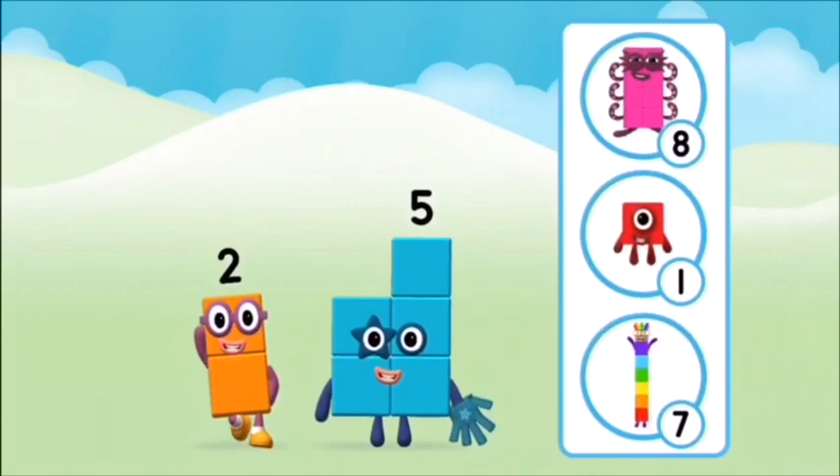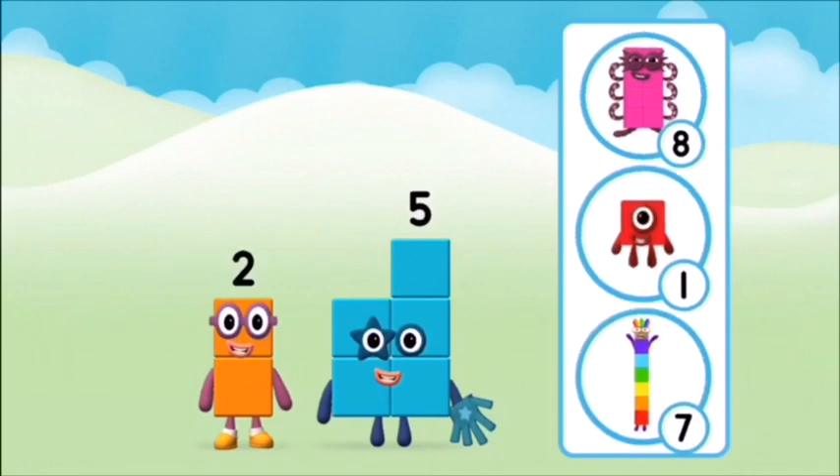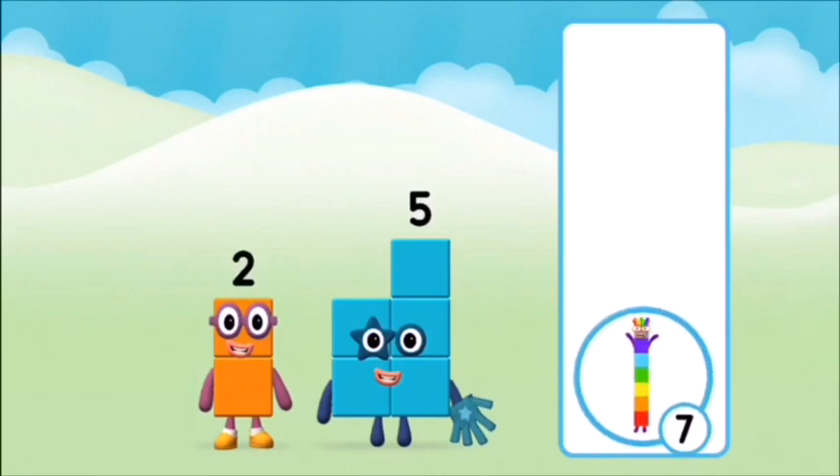What number block will you make when you add these two number blocks together? Well done! You were right!